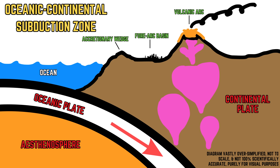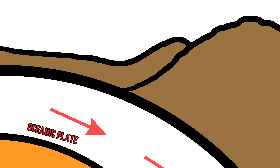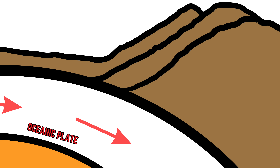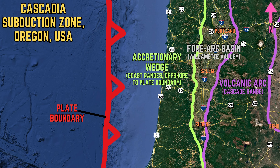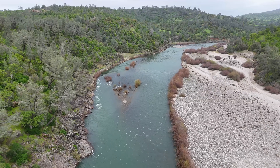A forearc basin is a valley that lies between the main volcanic arc of a subduction zone and the accretionary wedge of a subduction zone. Accretionary wedges are chains of mountains or hills composed of rock that has been scraped off the subducting oceanic plate onto the continental plate and crumpled up beside an oceanic trench. They are the closest landform to the actual plate boundary of a subduction zone.